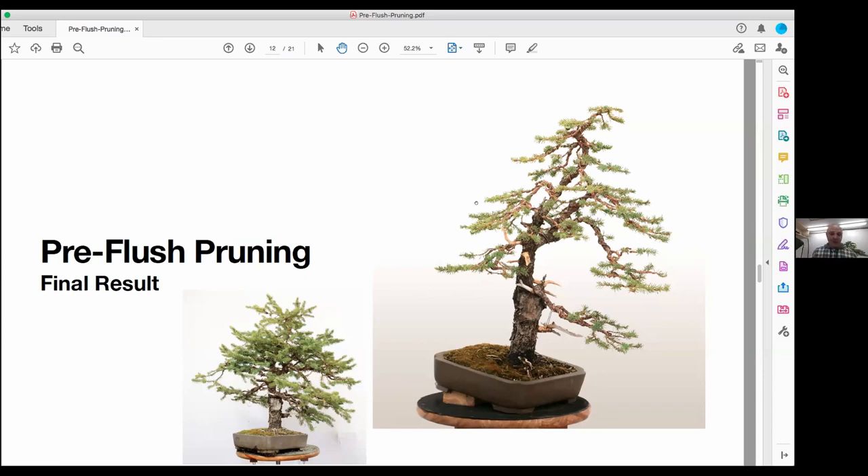The timing was perfect. After doing all the work, I fertilize right afterwards — the tree is getting ready to push and I'm just pumping it with even more energy. After all the pre-flush pruning on all my trees, I fertilize.